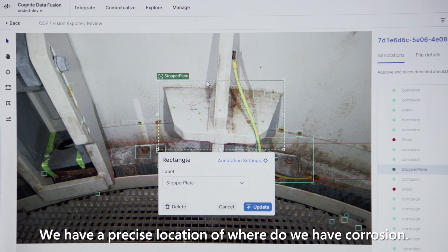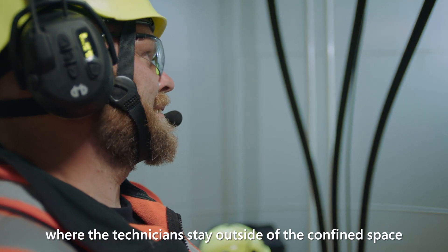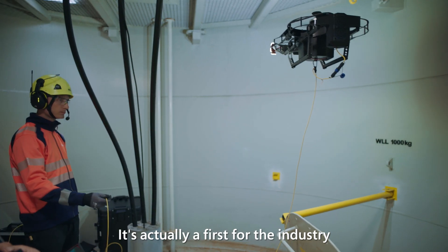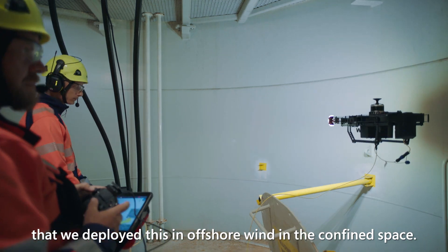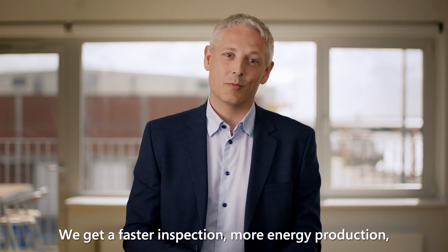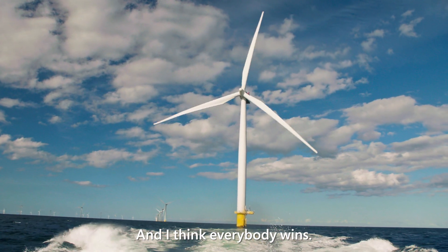We have a precise location of where we have corrosion. In the new setup, we will only need two technicians, where the technicians stay outside of the confined space and let the drone do the work. It's actually a first in the industry that we deploy this in offshore wind in the confined space. We get a faster inspection, more energy production, a cheaper solution, a safer environment, and I think everybody wins.